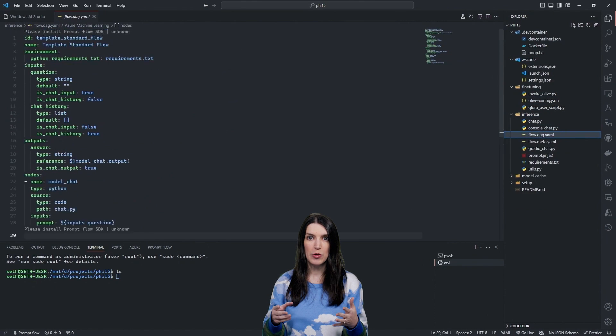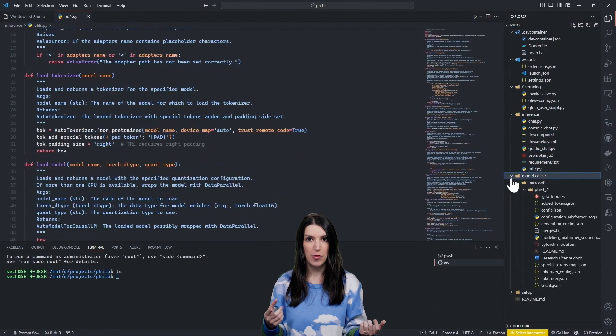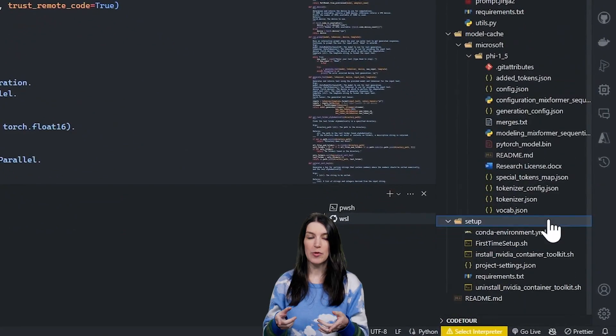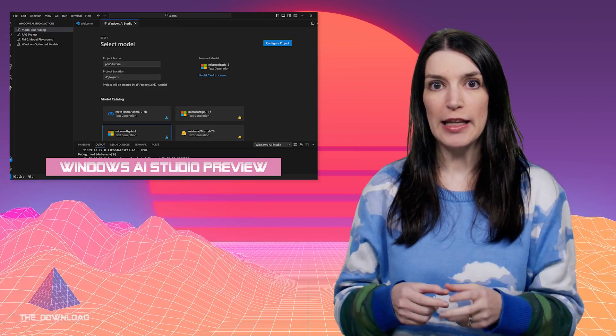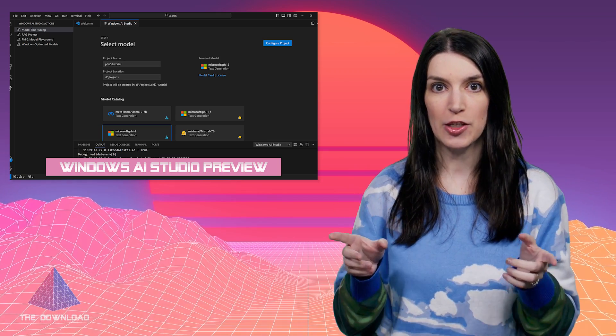On the Q&A, the team notes that although at this time the extension is only supported on Windows, the team is planning other platform support. It's WSL under the hood, but you can't run it from the WSL environment. I've got a link to the GitHub repo for the project and the VS Code extension down below.